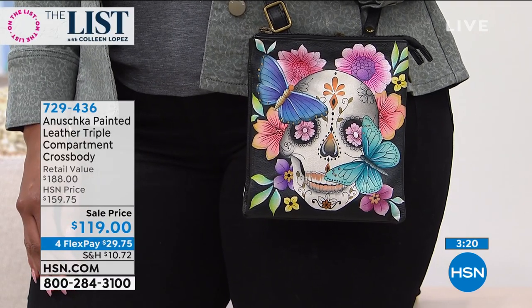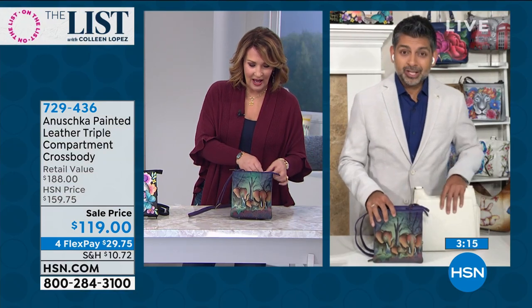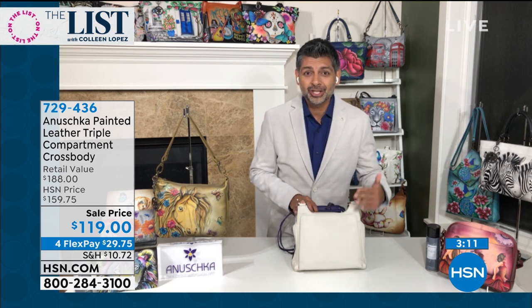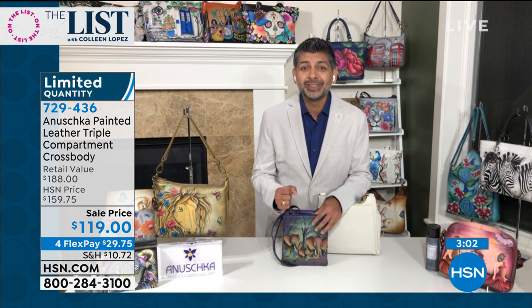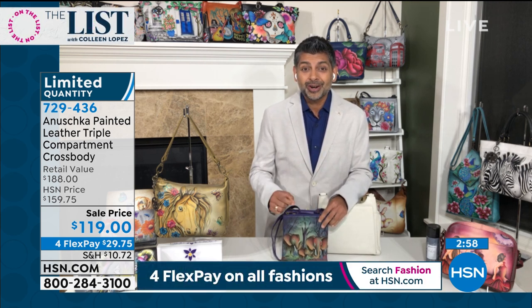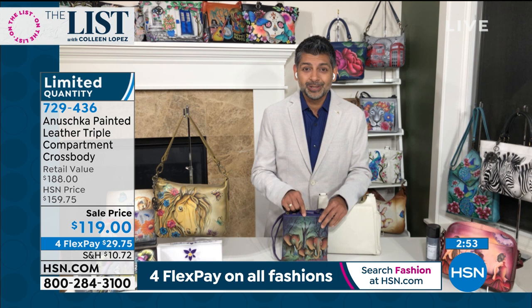Happy new year! You said it perfectly — these truly are works of art. Imagine sending you this bag with no paint, nothing drawn, just white leather. This is beautiful soft top-grain cowhide, supple leather. What my mom and dad did over 30 years ago was start drawing and painting on these bags, and these artisans put their heart and soul into every single piece.